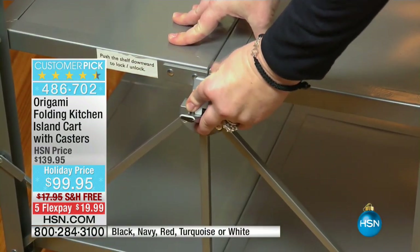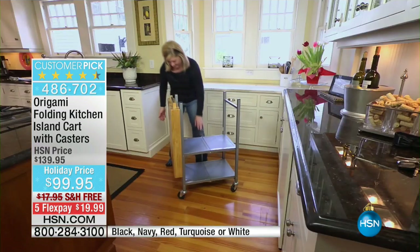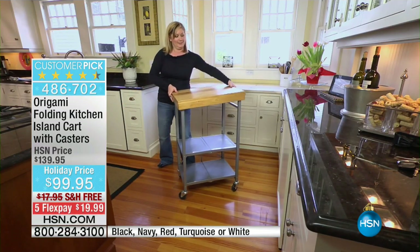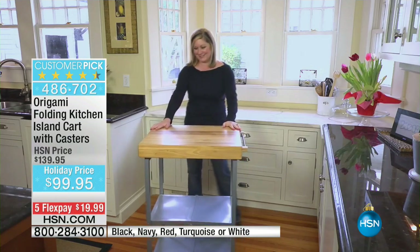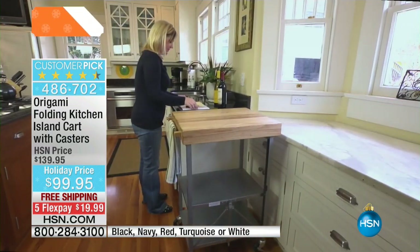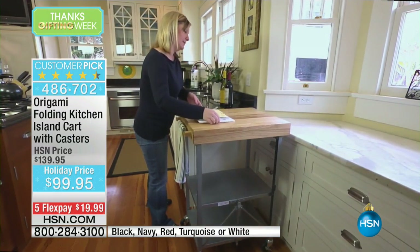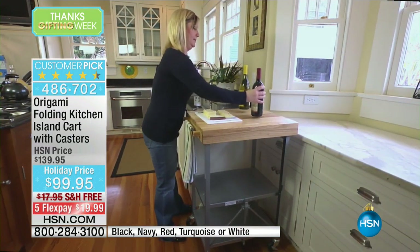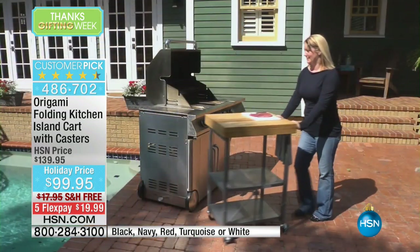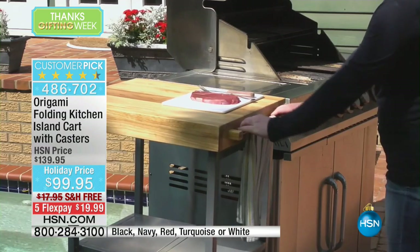This is our hour called Great Gifts, and we are delighted because when it comes to the name organizing, strong and durable, nothing better than Origami. This is the only planned airing for this entire holiday weekend for our Origami Folding Kitchen Island that comes along with the casters that are going to be included. All the colors are finally back in stock.